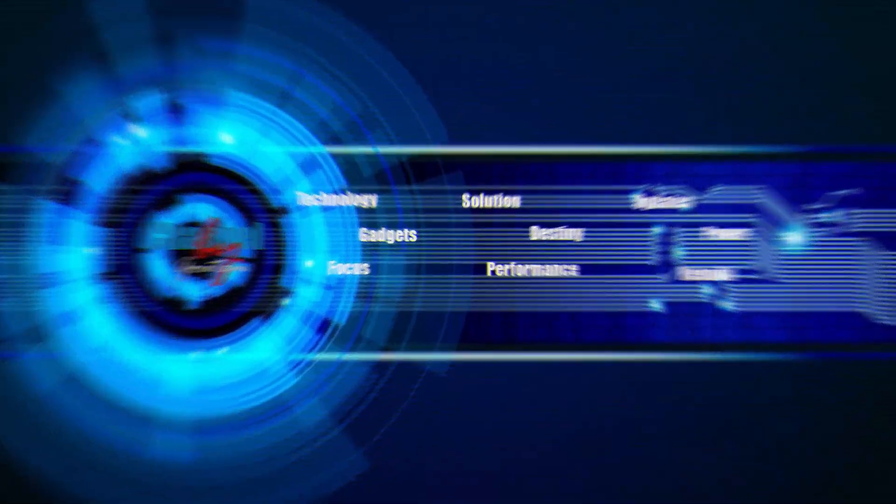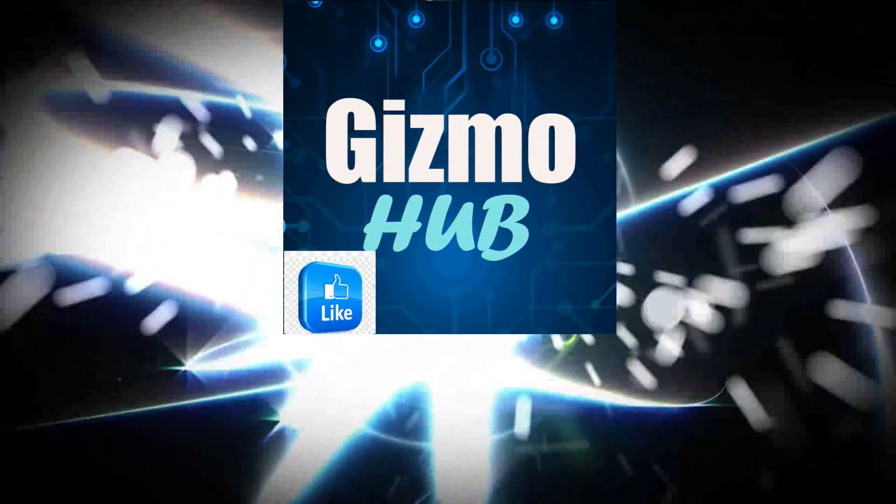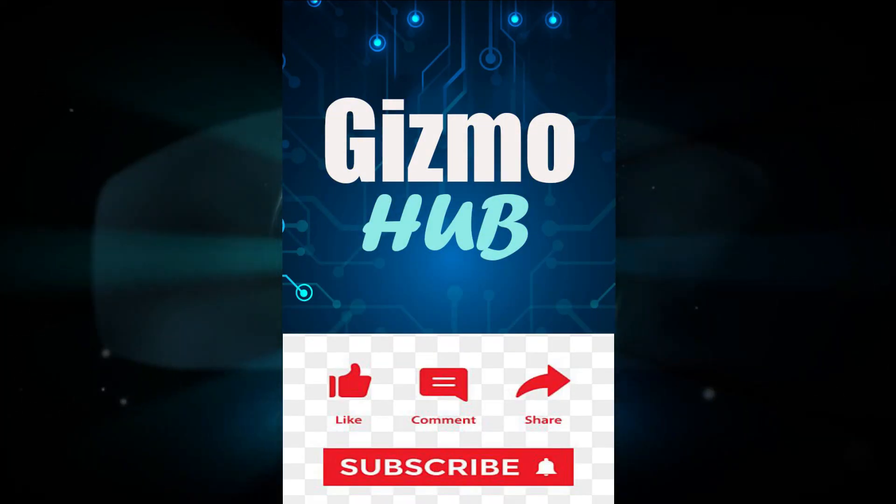Hello YouTube, welcome to Gizmo Hub for technical support. But before that, hit the subscribe button and also the bell notification to get more such videos like this.